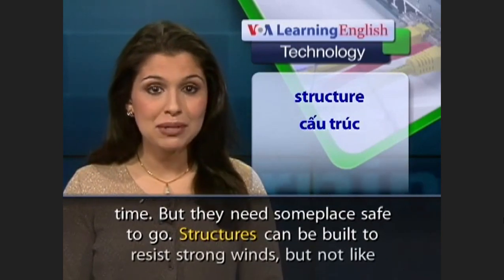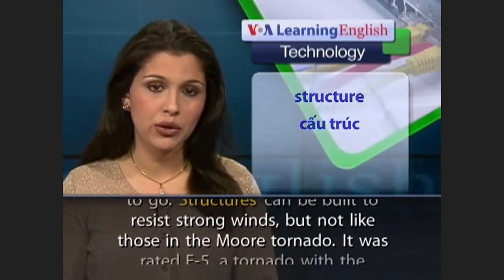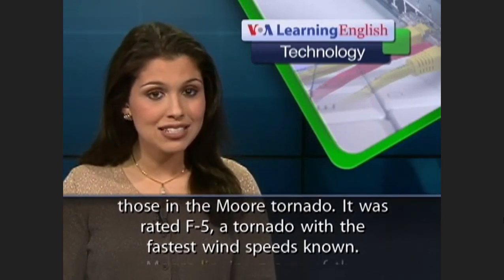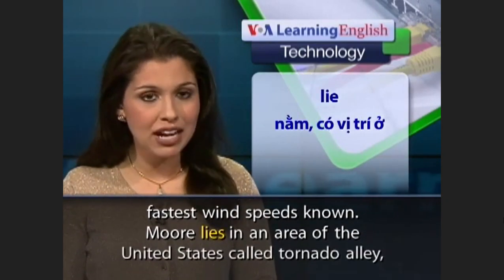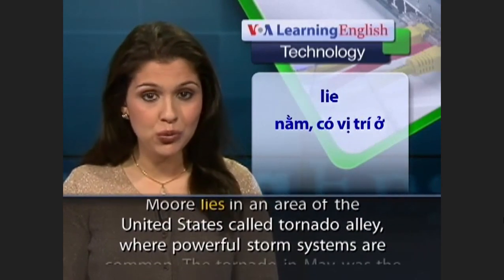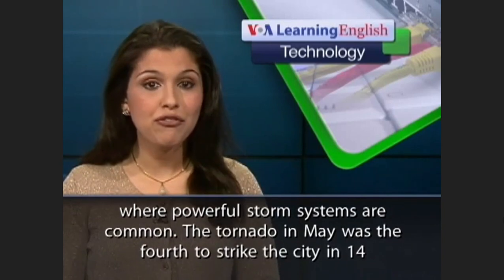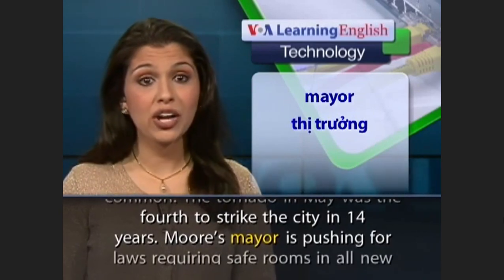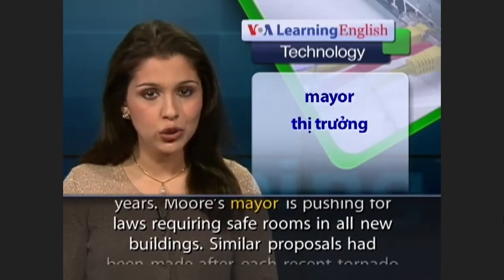But they need someplace safe to go. Structures can be built to resist strong winds, but not like those in the Moore tornado. It was rated F5, a tornado with the fastest wind speeds known. Moore lies in an area of the United States called Tornado Alley, where powerful storm systems are common. The tornado in May was the fourth to strike the city in 14 years. Moore's mayor is pushing for laws requiring safe rooms in all new buildings.